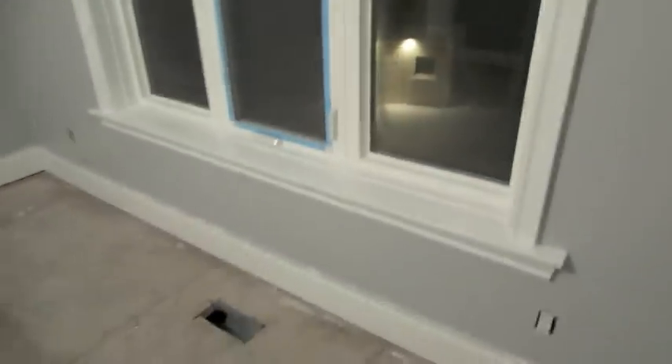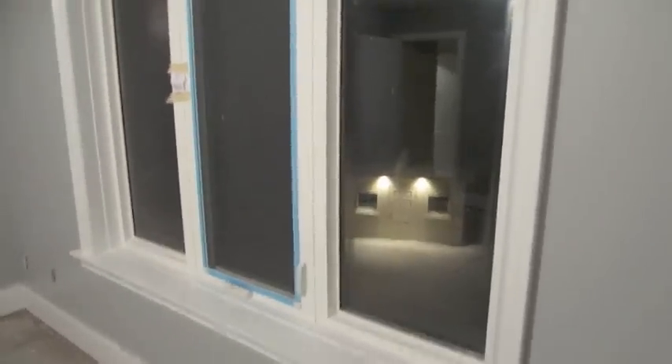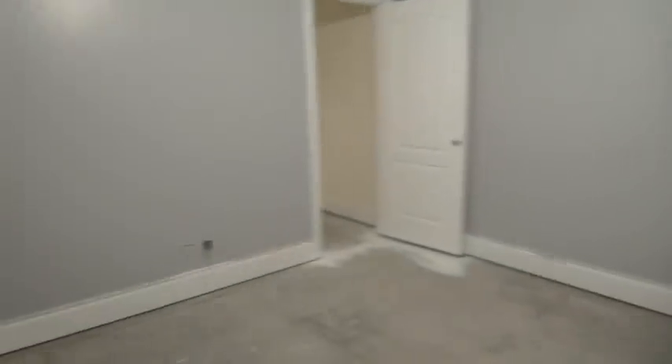I don't know if the color is coming up true on camera, but it's like a bluish gray. I like it — it looks nice. This is the window I love because the sun shines in so much. What you can see through the window — that thing is a washroom outside because there's a pool. Anyways, this is my office slash filming room and I really love the color. I was kind of nervous because I thought it would be too blue and I wanted it more gray, but it looks good.